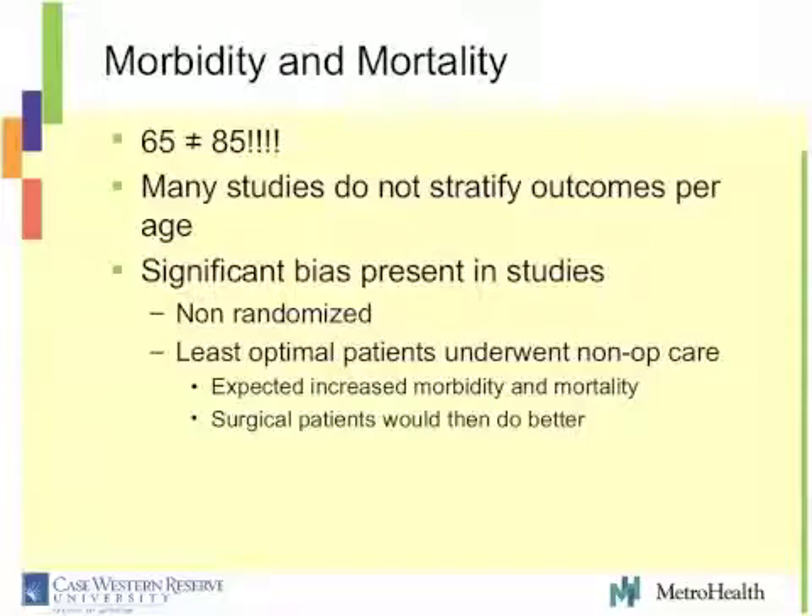The next argument is morbidity and mortality. We heard Dr. Harrop say surgery patients fare much better with regards to morbidity and maybe mortality. The thing you really have to worry about in these papers is significant bias. Many studies don't stratify their outcomes by age — the outcome in an 85-year-old will be different than a 65-year-old regardless of treatment. These are not randomized studies, so the sicker patients with significant medical comorbidities are likely put in the non-surgical group while better patients are selected into the surgical group, automatically selecting patients to do better with surgery.